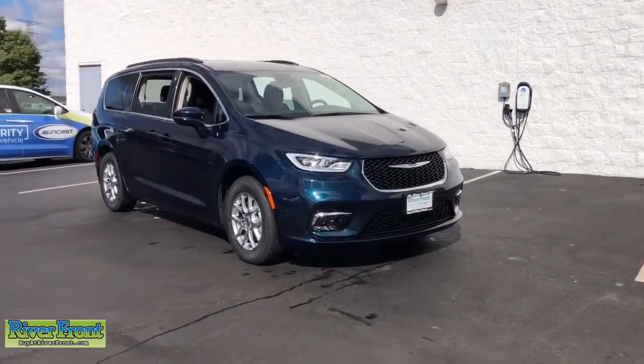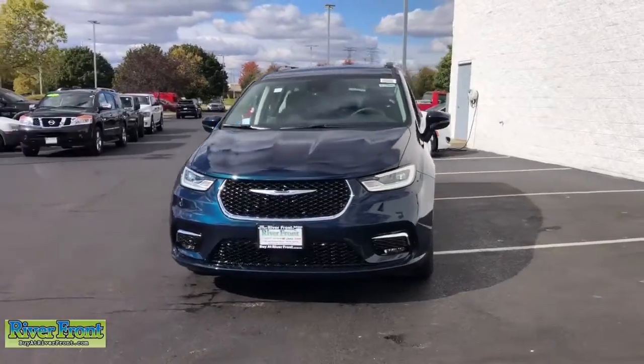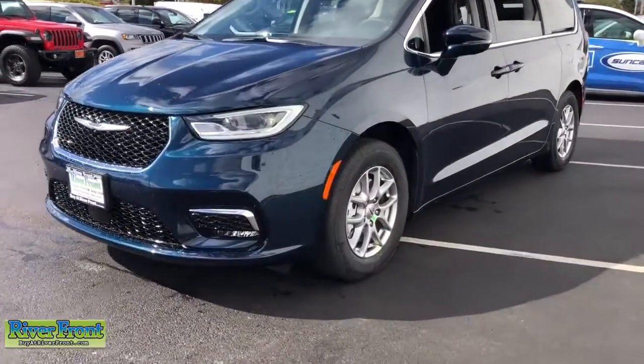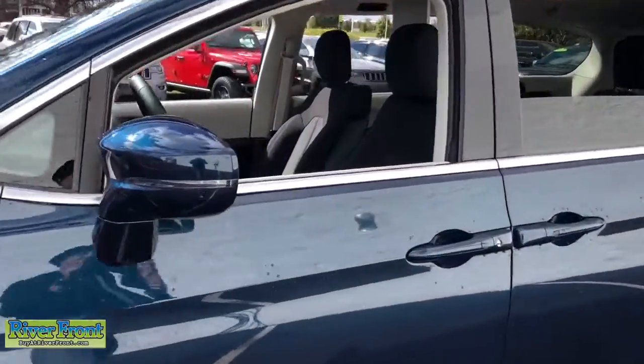Take a moment to check out the 2021 Chrysler Pacifica — the super safe minivan with a light, agile feel and loads of passenger-friendly amenities. These are just some of the great options this vehicle comes with.